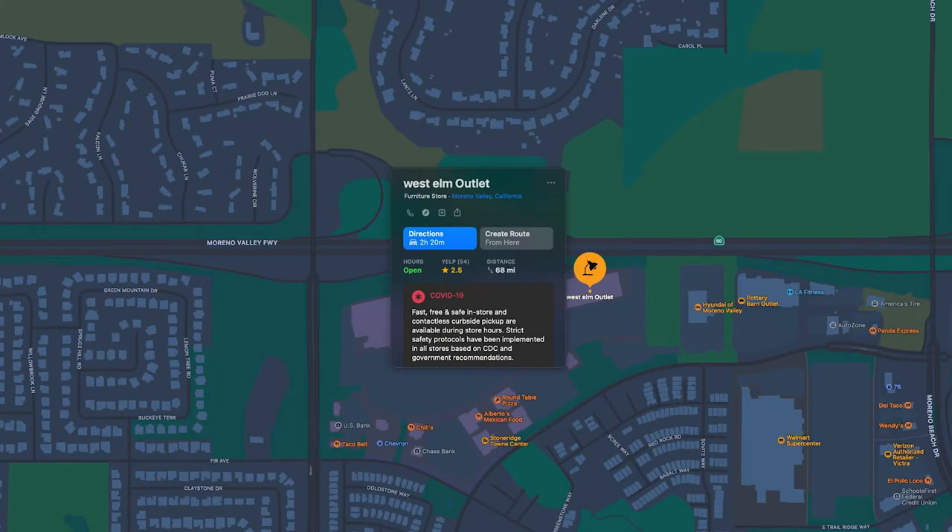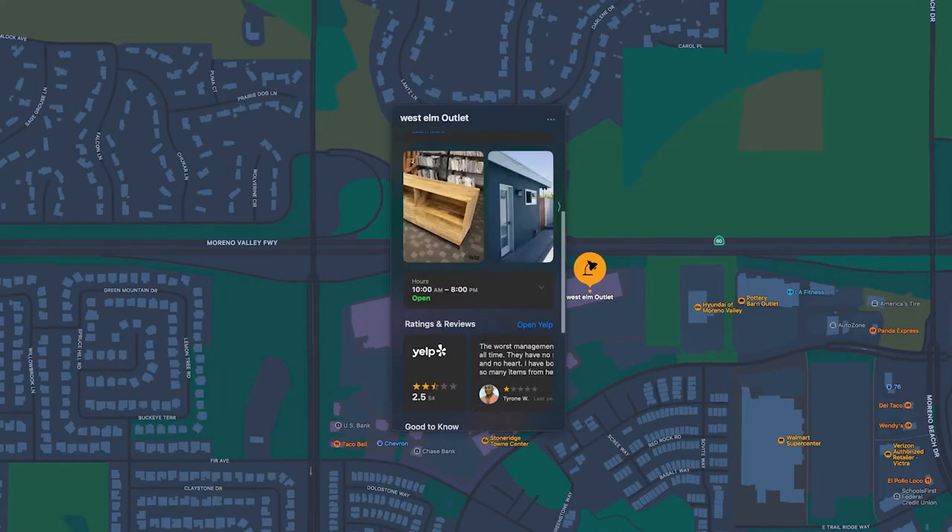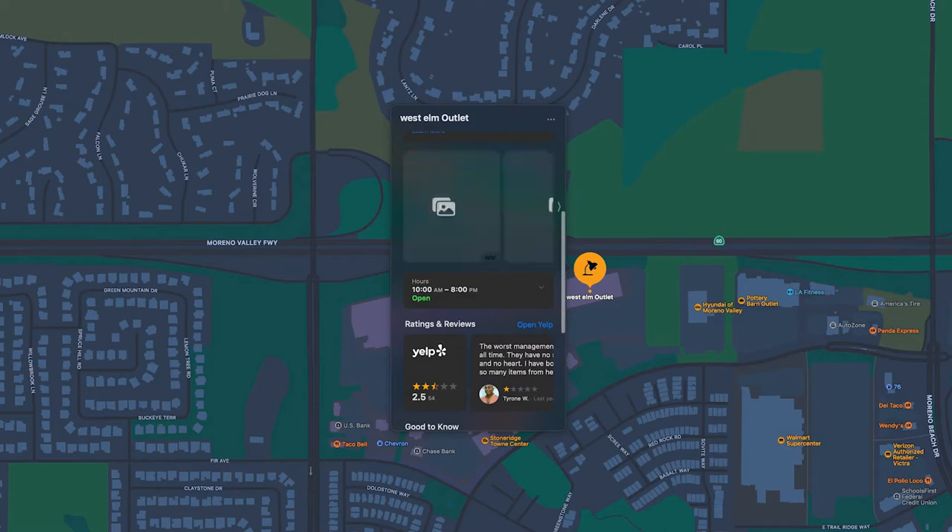One other option for getting deals directly from West Elm: if you're lucky, you may live near an actual West Elm outlet store where they have open box items for sale. We live in LA and there's one up in Moreno Valley. That's a bit of a trek and we only have a Prius, so if you buy something you've got to haul it home yourself. It's not ideal for us for big furniture, but it could be an option for you.